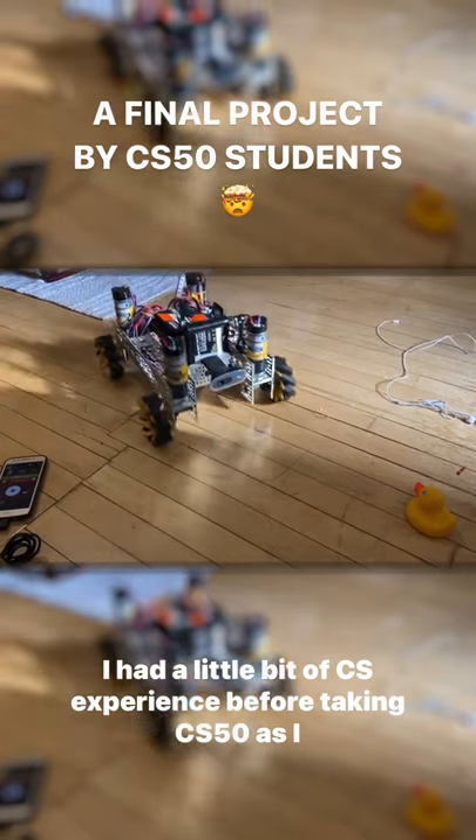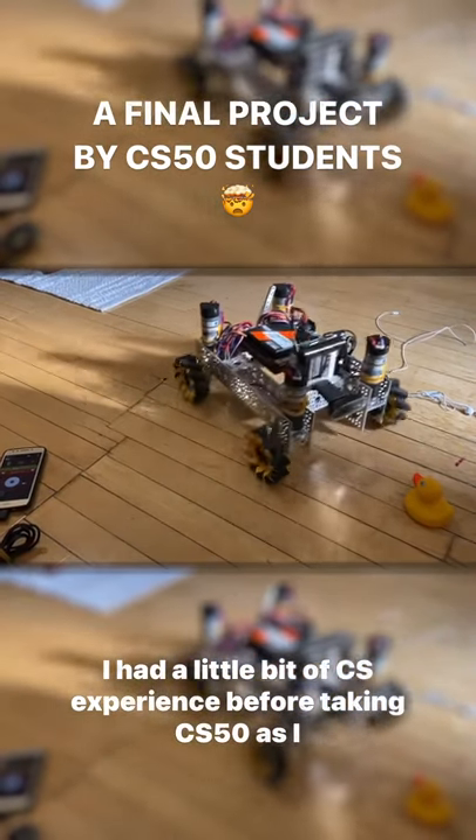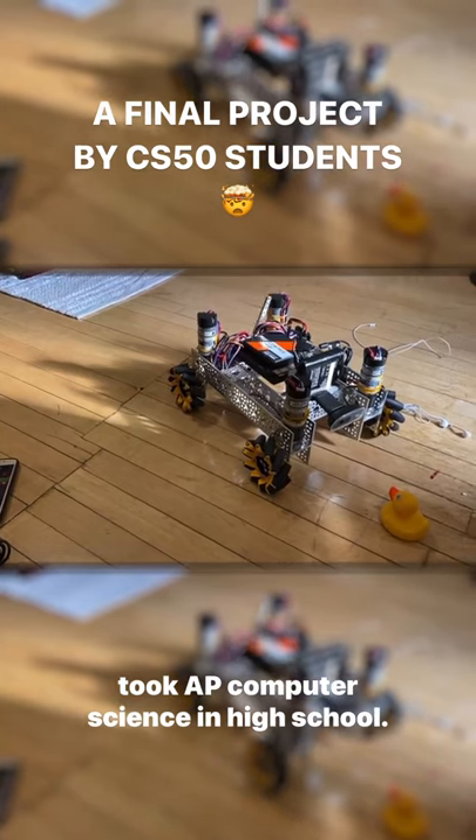I had a little bit of CS experience before taking CS50, as I took AP Computer Science in high school.